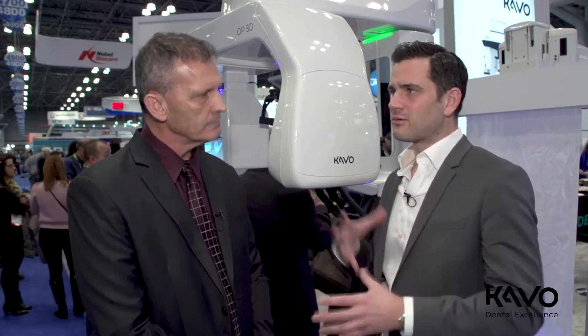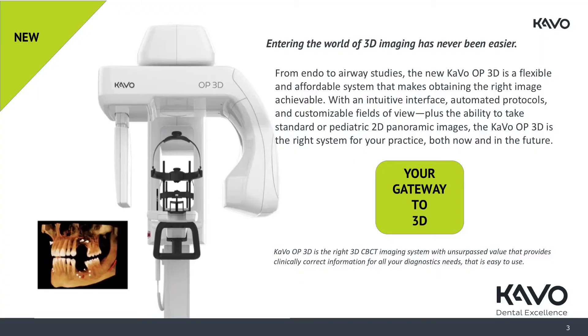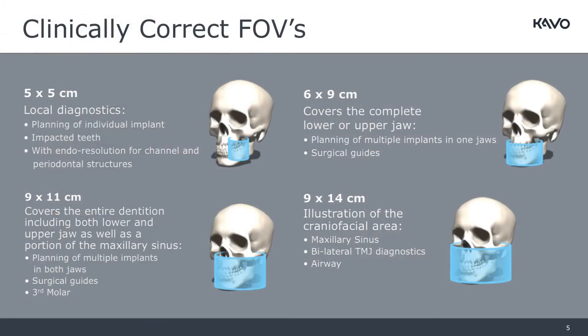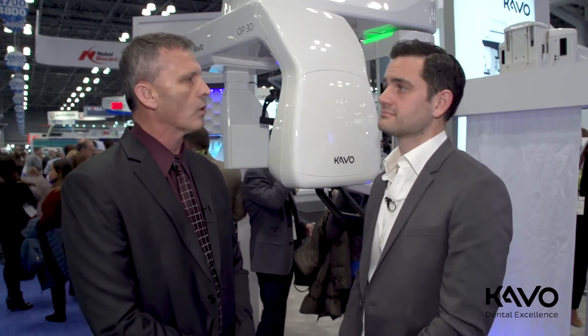Tell me about some of the features — the field of view and more technical aspects you enjoyed. This particular unit is great because it's very user-friendly. The field of view is a little bigger than the last one I had, which allows us to do a little more TMJ evaluation. As far as user-friendliness, they come in and train the staff, and the staff is really where it's at — you want to keep the number of retakes down, so appropriate training is essential.